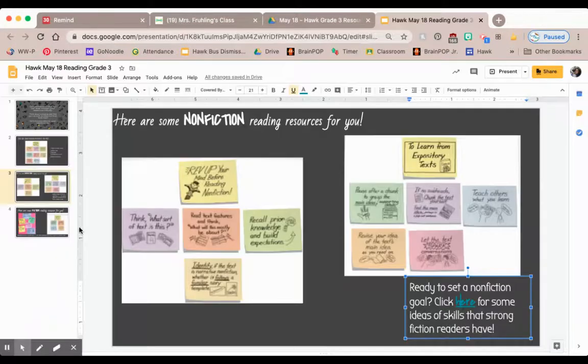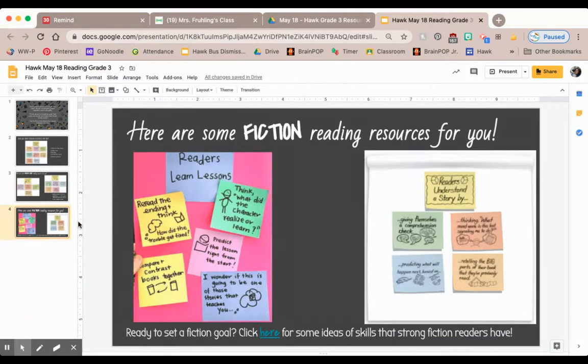But maybe you are not thinking about a nonfiction goal. Maybe today you're going to think of a fiction goal. Well, we have two charts here for you, and just like we had that nonfiction learning progression, there's one for fiction as well.